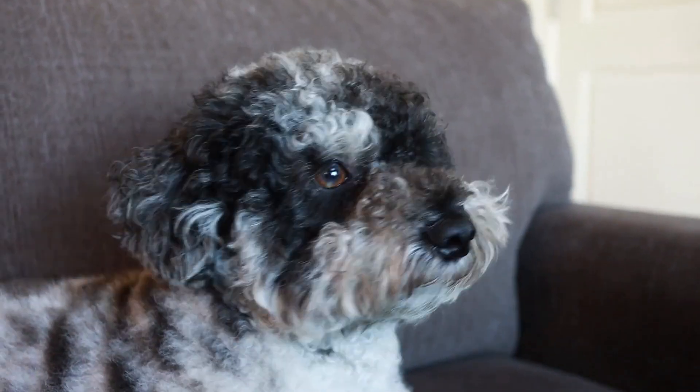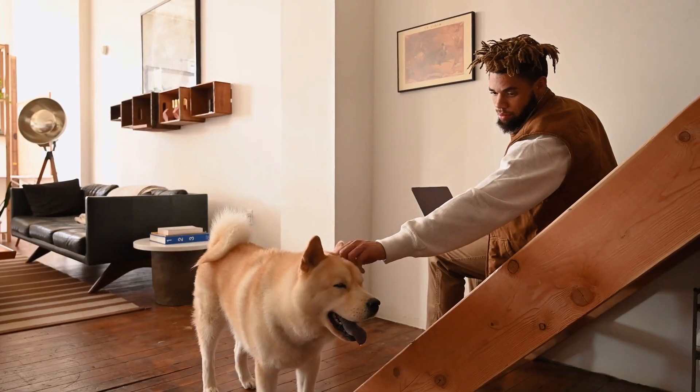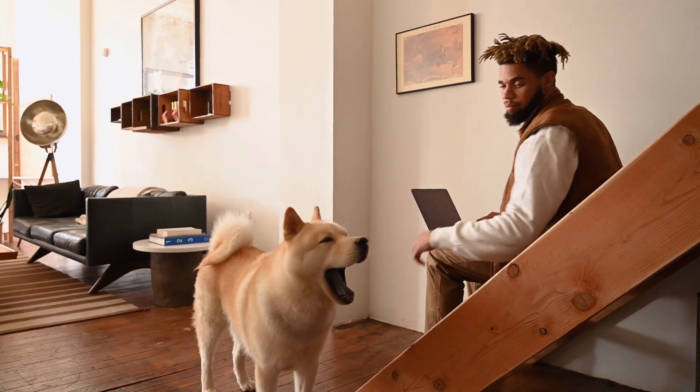Every pet is unique — what works for one might not work for another. Observe your pet's behavior and adjust your enrichment plan accordingly. Your pet's happiness and well-being are your top priorities.